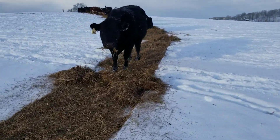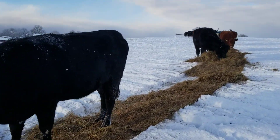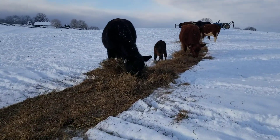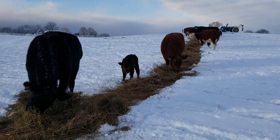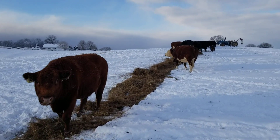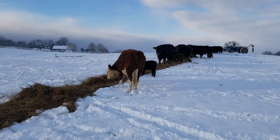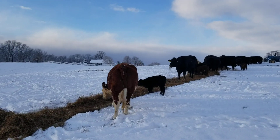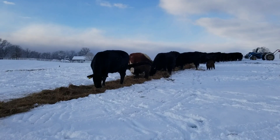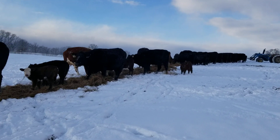I made it back out here to feed the cows. Had to unroll the bale manually because I couldn't get to the big tractor — the door was frozen — so I had to use a loader tractor instead. Finally made it out here; I'm a little bit out of breath. Here are the cows eating the hay.